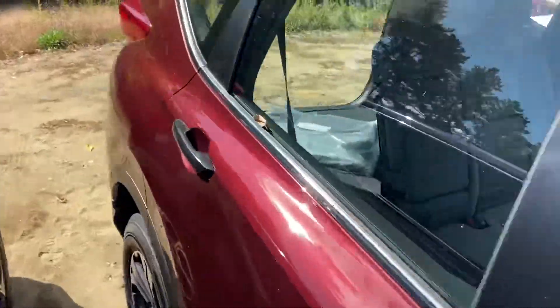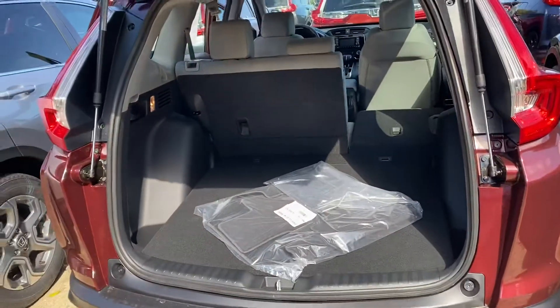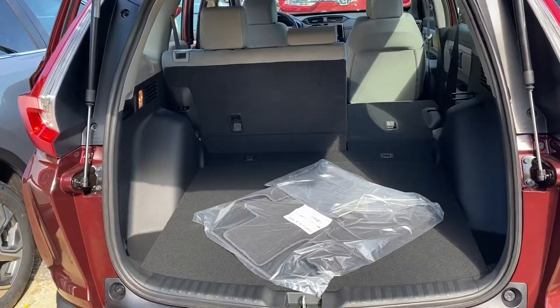I'm going to bring you over to the back here. As you can see, you have plenty of room here to store whatever you like, and the seats do fold down in a 60-40 split.